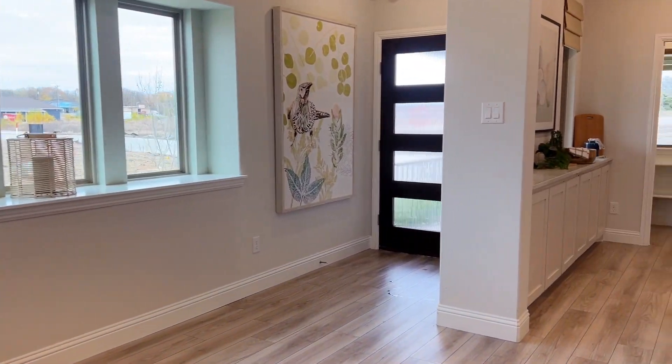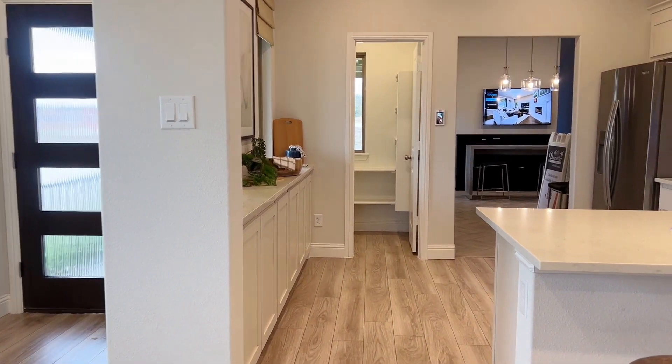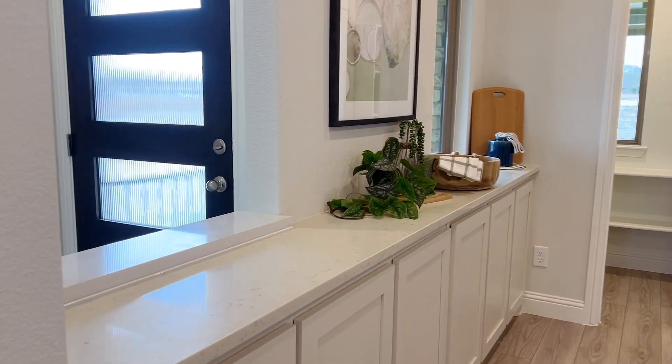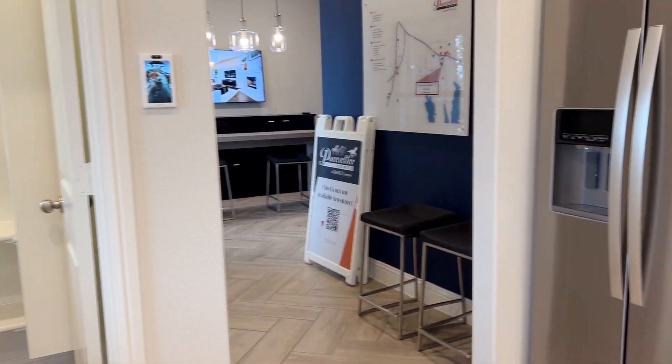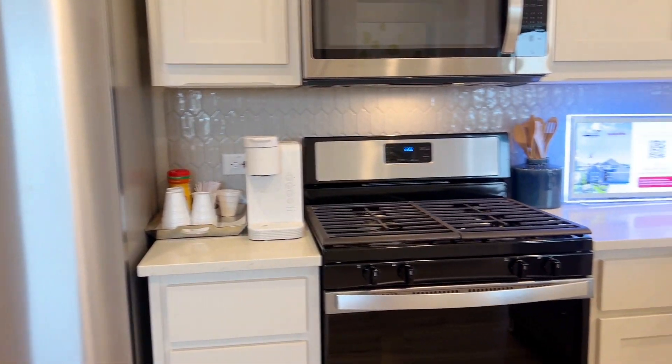The kitchen is located just off the living space. As you can see to the left, there is a separation between the kitchen and the front door, but it does have those open viewpoints that allow that natural light to come in.